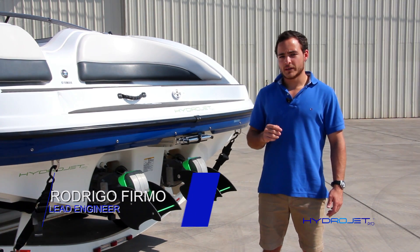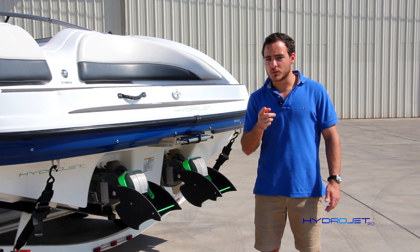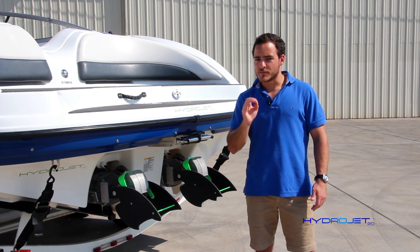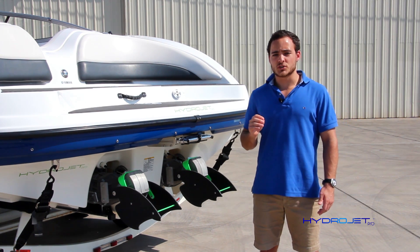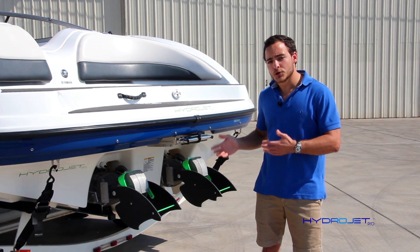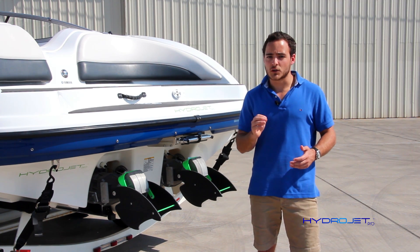Whenever you're getting your boat around the marina, putting it on a trailer, or simply maneuvering around unexpected obstacles, you know that turning with precision can be very, very tricky. Because there is no rudder, thrust is the only force to use in directional steering. At very slow speeds, there's very little thrust coming out of the engines, and therefore very little directional response.